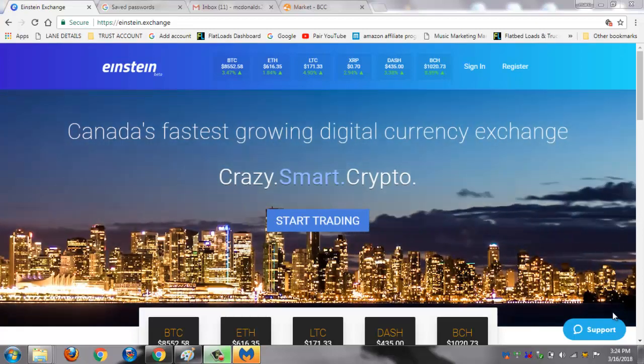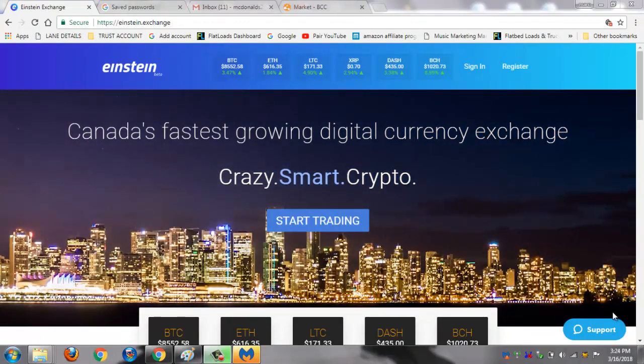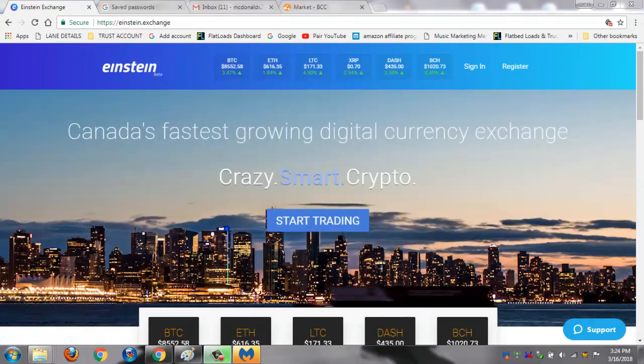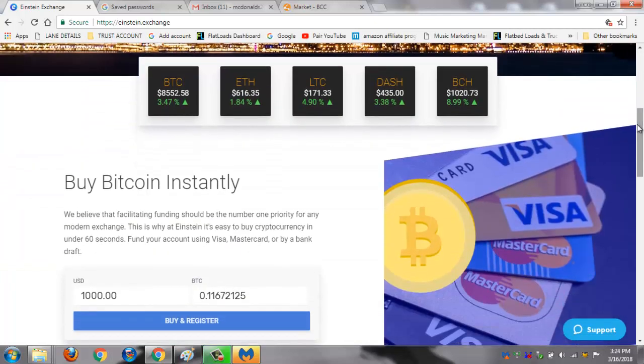What's up YouTube? It's ya boy GetYoCrypto right here and today I want to talk to you about the Einstein Exchange. I was first attracted to this site because I like the layout. I thought to myself this looks like a place I can make some money with, because you can buy Bitcoin instantly with a credit card.